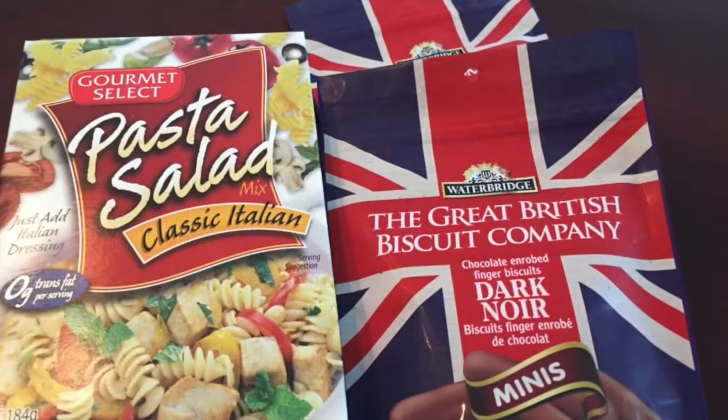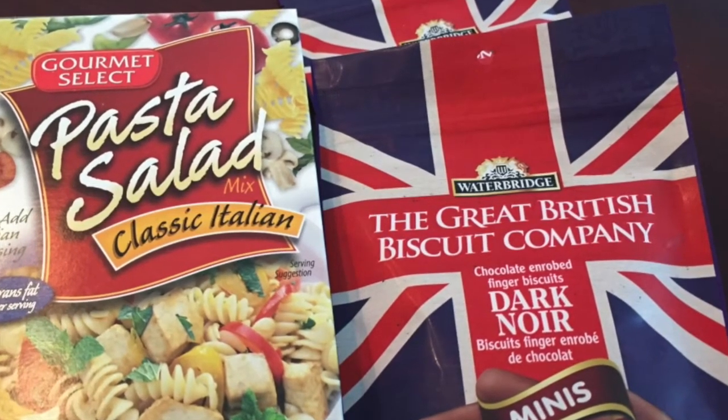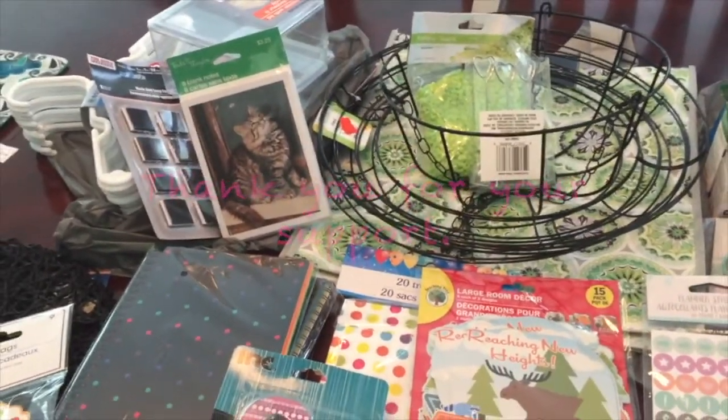The pasta salad is for my boys — they really like eating that. And my husband and I love to munch on the great British company biscuits. And that is my entire Dollar Tree haul.